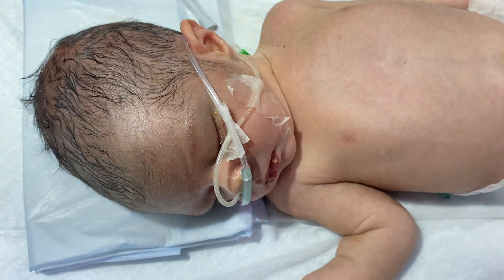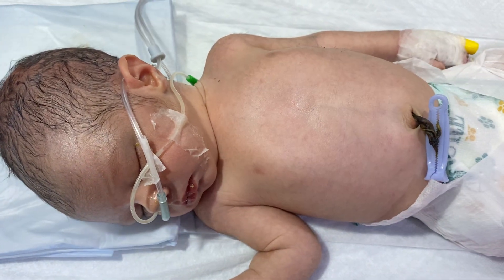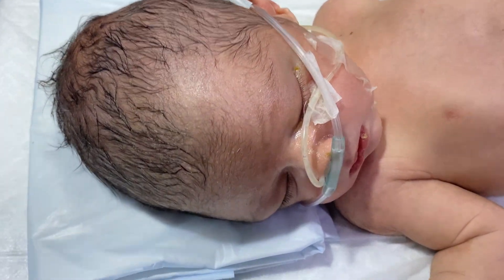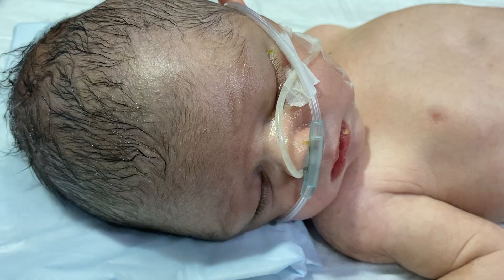This baby was delivered in a local setup with poor antenatal care and poor natal care, delivered by a lady health worker in a local setup.